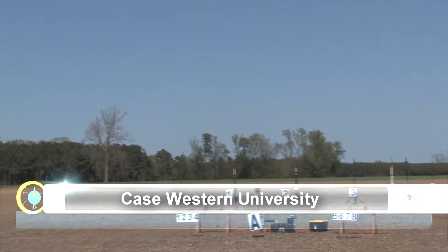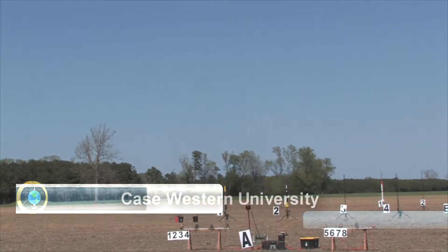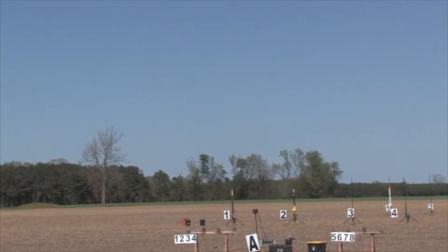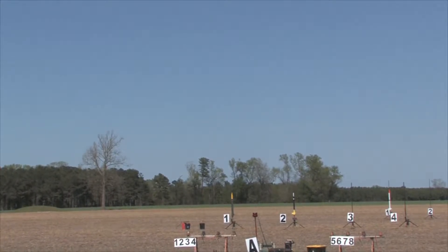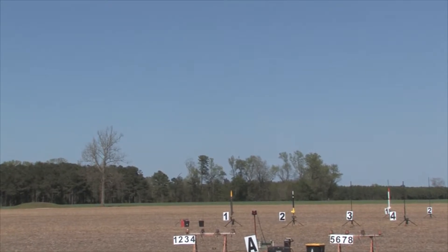We've got continuity. This rocket, the Case Western rocket team — it's a green and yellow rocket, weighs 4.4 pounds. It's got two chutes and two parts under chutes. It's on an H-225. The rocket's name is Heads Up. Let's hope it's not a Heads Up flight.